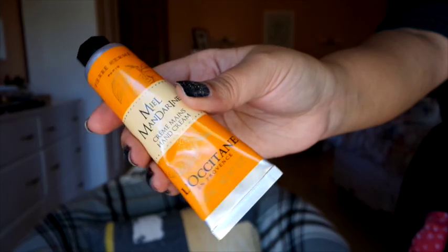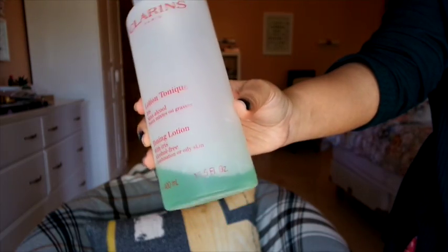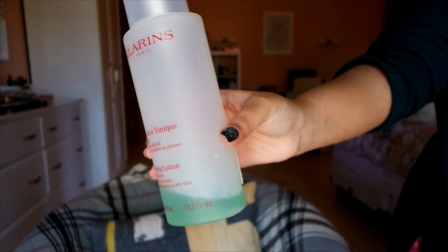A special mention goes to the L'Occitane Miel Mandarin Hand Cream from their Pierre Hermé collaboration — I smelled this in store and absolutely loved it, and it was a Christmas present. The formulation is beautiful and I'm keeping this in my handbag. For toner, I've been loving the Clarins Toning Lotion with Iris — a really good product, alcohol-free, doesn't irritate my skin, and makes my skin feel fresher and cleaner after cleansing. It's a huge bottle and I've already repurchased it.